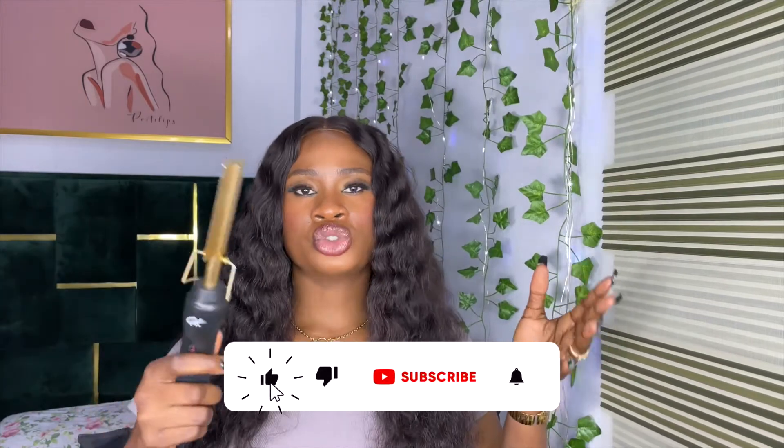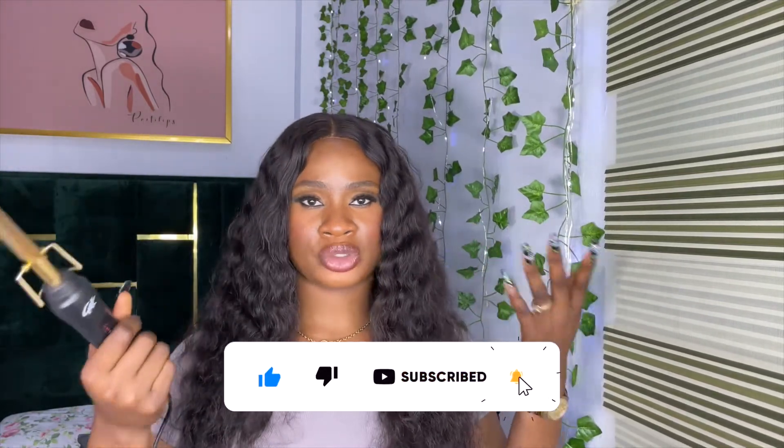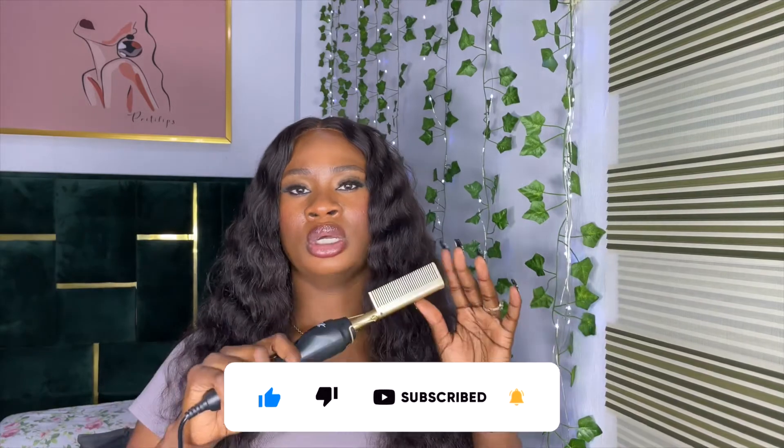The holy grail hot tool that every hairstylist uses is the hot comb. It's a wonderful tool for your frontals and closures — if you want your frontal to be flat and crispy and want to easily move the parting pattern, this is your go-to. It retails for 11,000 Naira. However, you can also use your coiler or straightener to flatten your frontal, so this tool is a plus or minus for me.